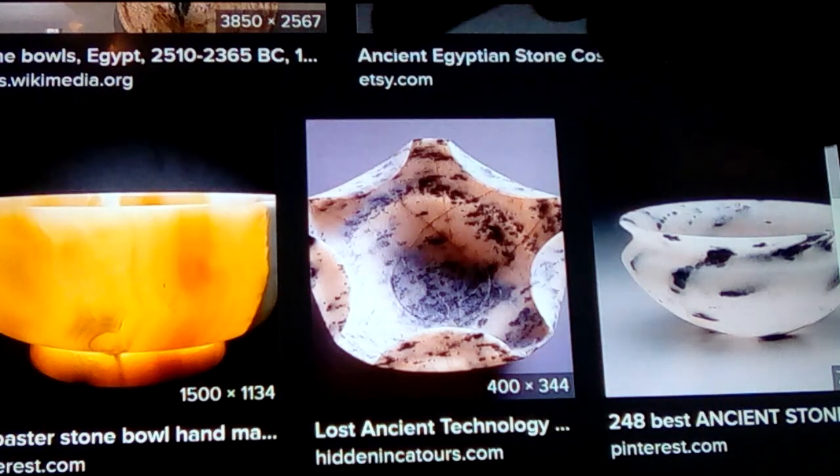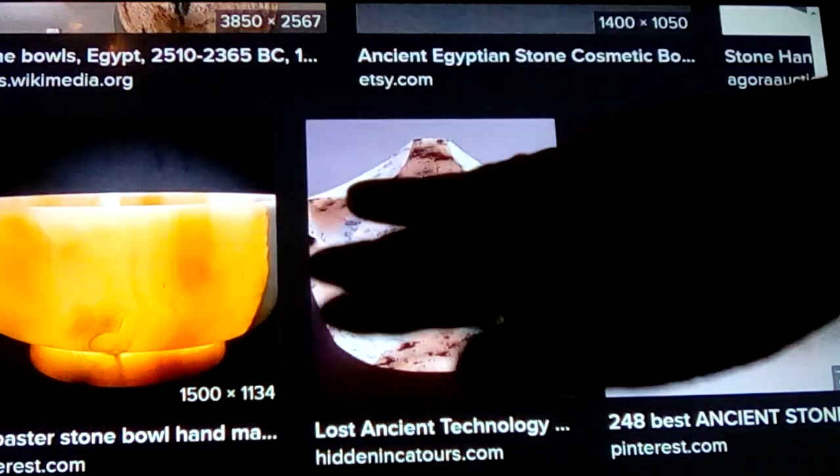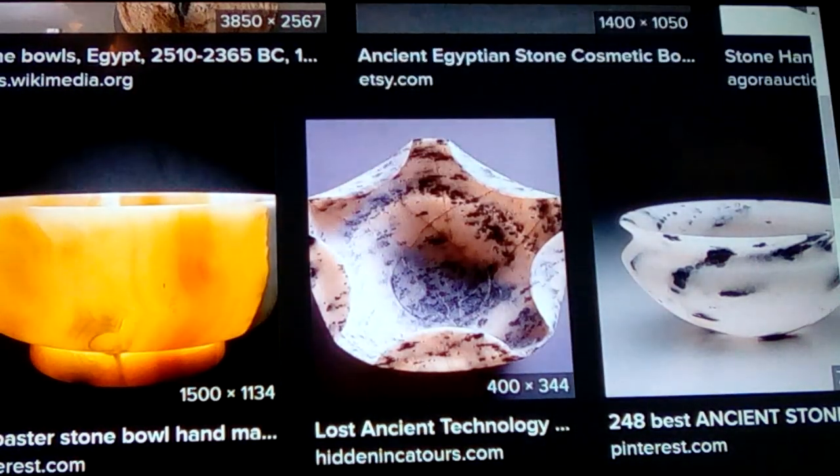Look at how this one looks like they just heated it up and then folded it over like it's a piece of tortilla.